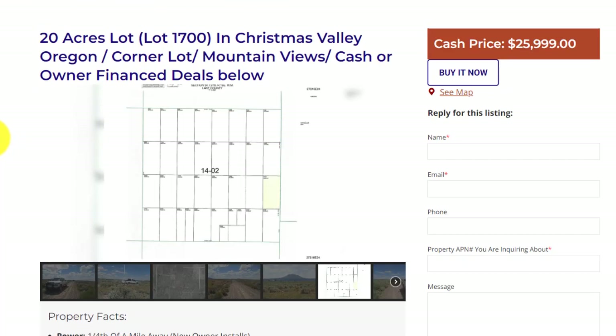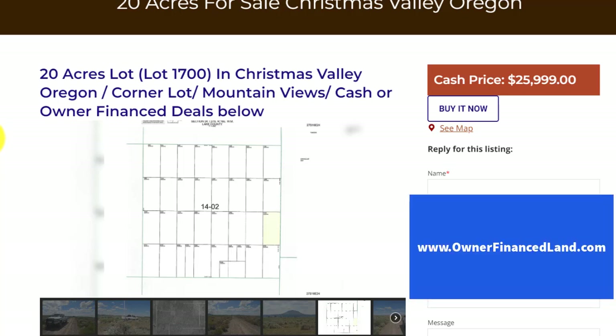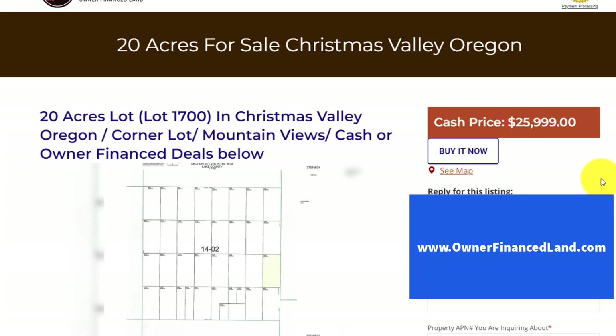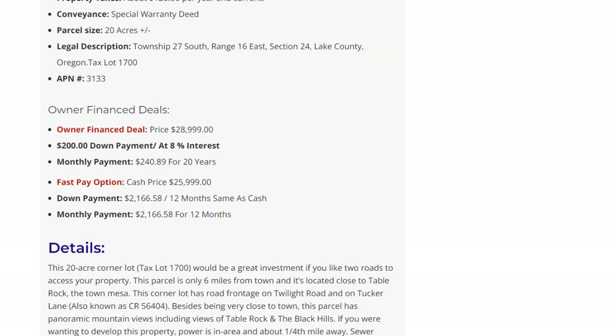This lot would be ideal for somebody thinking long term, maybe about building a house eventually. Great access — super easy to find, I've been to this lot. If you're going to pay cash, the purchase price would be $25,999. If you wanted to finance the lot, the finance price is $28,999, with $200 down and a monthly payment of $240.89 per month.